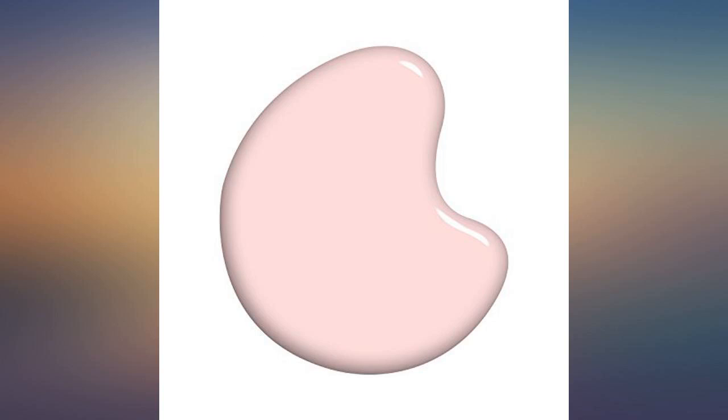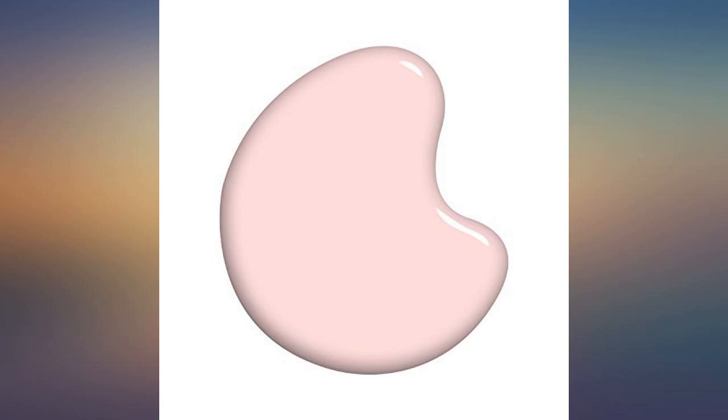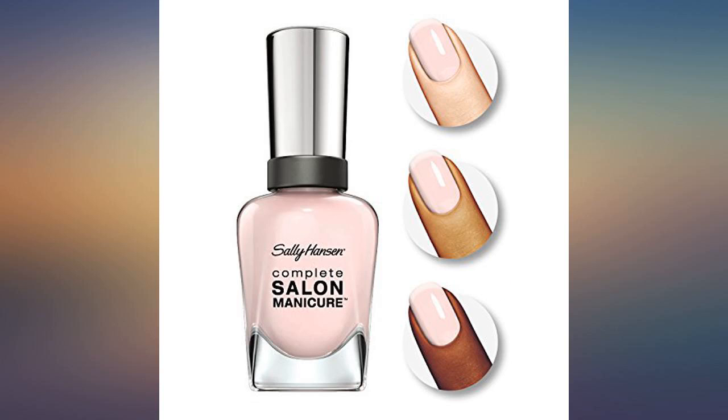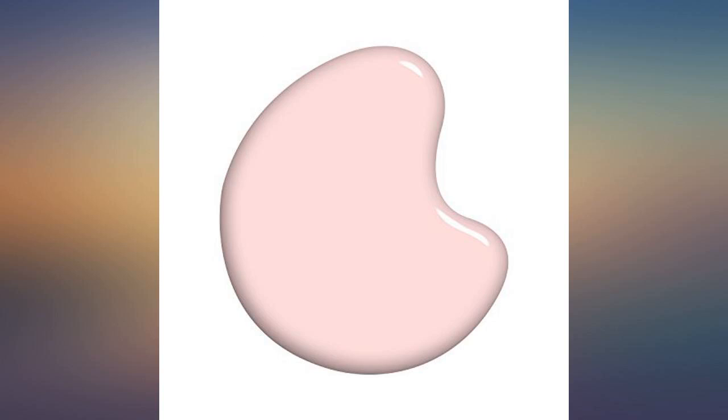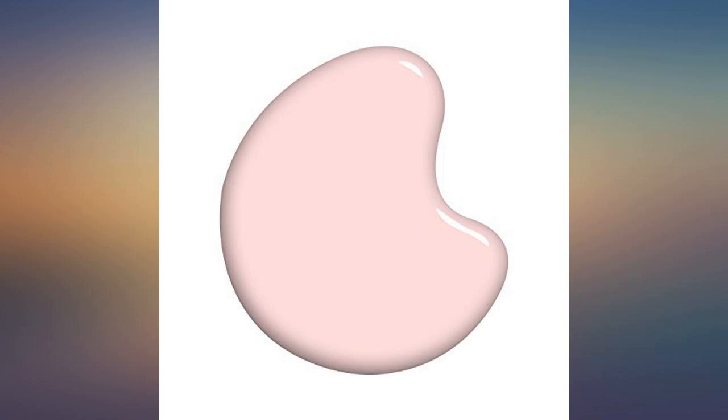To be clear, this polish is not thin and sheer — it provides full coverage color for your nails. I have been asked many times where I get my nails done while wearing this polish, and people always seem surprised to hear it is only polish. I've tried similar colors, but this one will always be my favorite.